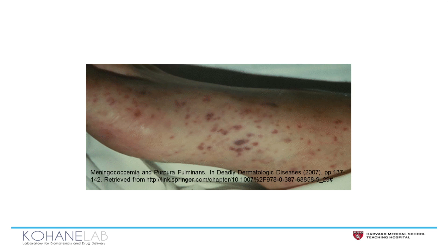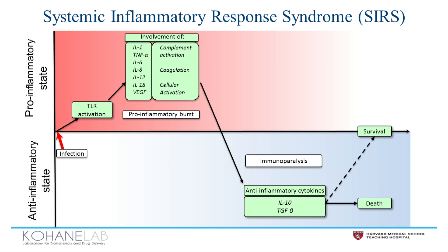A major hallmark of septic shock is the systemic inflammatory response syndrome, or SIRS. This simplified graphic demonstrates that the SIRS response is a dynamic cascade of rapidly changing cytokine expression over time.